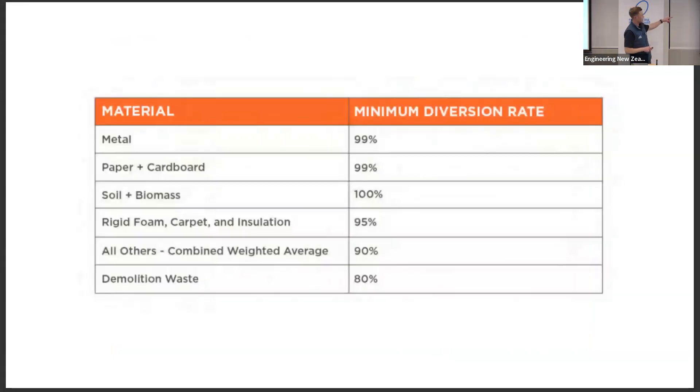Net positive waste: these are waste diversion targets we need to hit. Some of them are pretty easy, like metal and paper. Soil and biomass is a really tricky one — we've excavated just over a thousand cubic metres of fill from the site and all of that has to be diverted to another project, it can't go to landfill. We've fortunately had a land development job in Ohariu Valley where we've sent a lot of fill used to fill in valleys to build houses. But a couple of times the site has literally stopped for a few days because we have so much dirt and haven't had a place to take it. The all-other combined weighted average target is 90%, and we have to record and weigh all of our diverted waste.